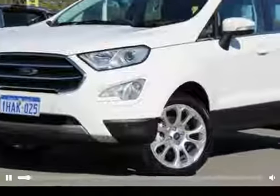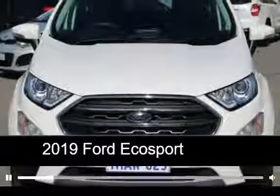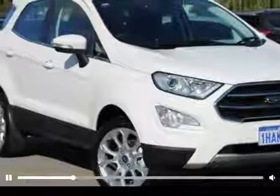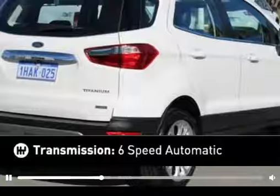Imagine yourself in this car right now. This Ford EcoSport has great fuel economy and is the ideal runaround for families. This car has an efficient engine and a smooth shifting automatic transmission.